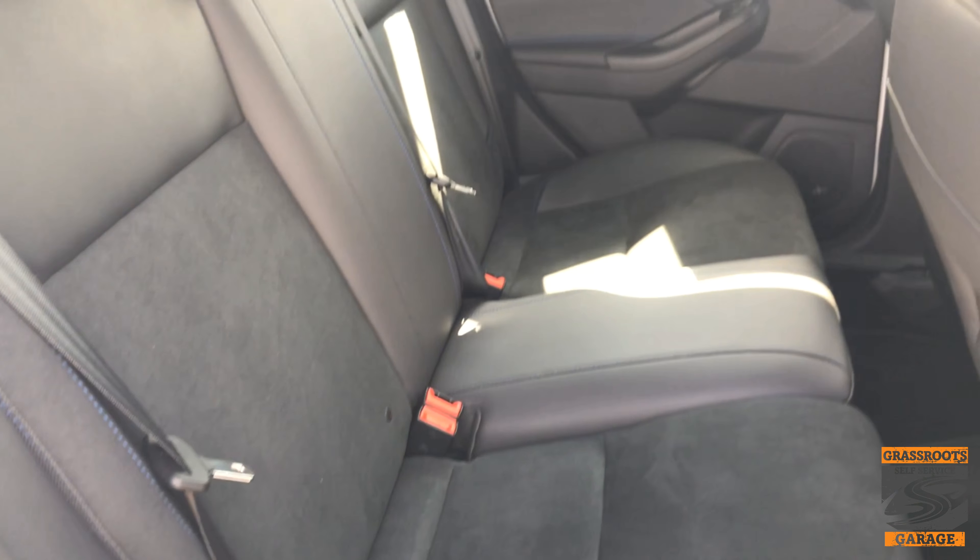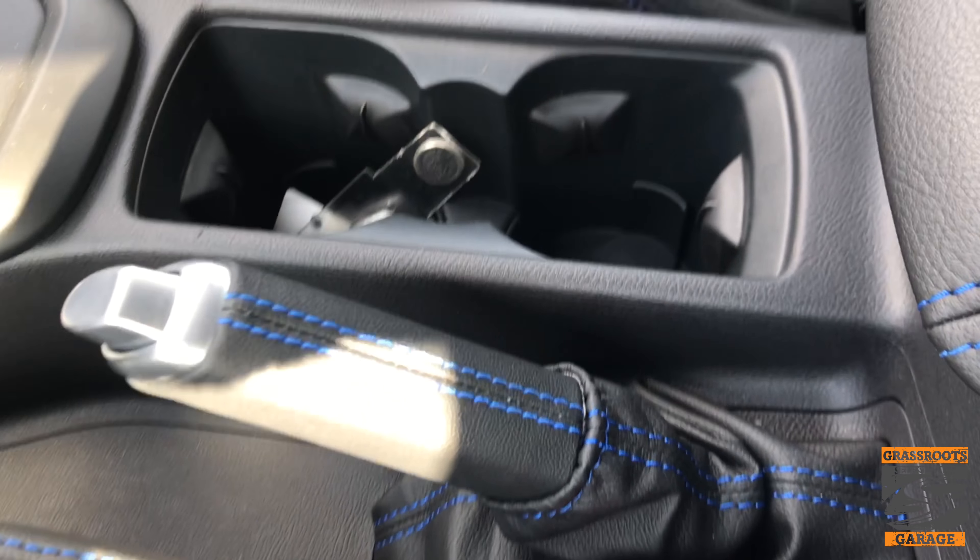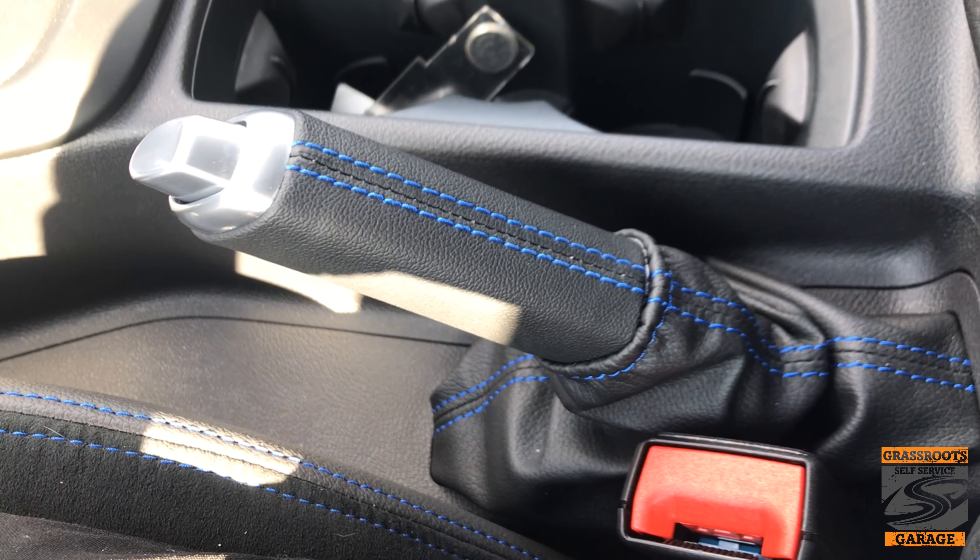Once you start looking around the car, you see that there's not a whole lot of changes. You have the same amount of interior space that you would have in a regular Focus. All your controls are set up in the same areas. It looks similar to that of an ST, except this one here is stitched blue.